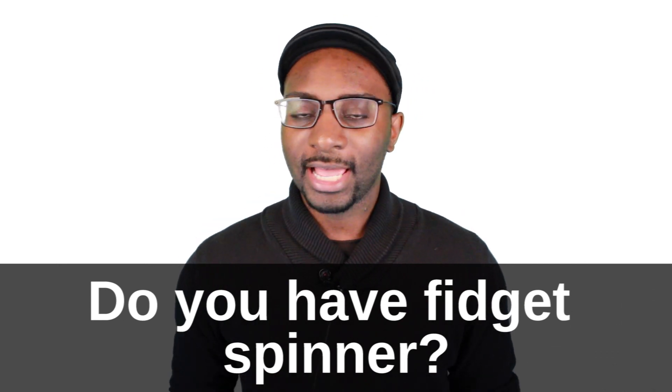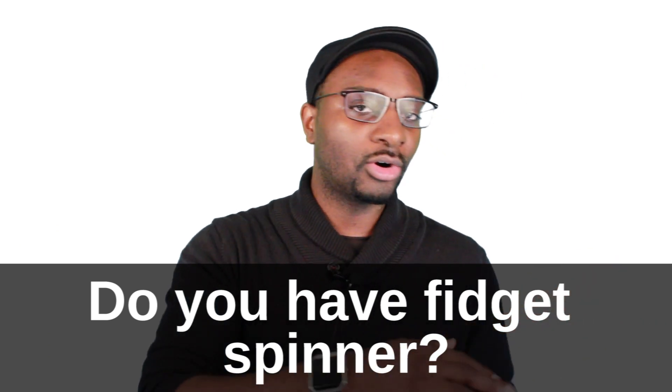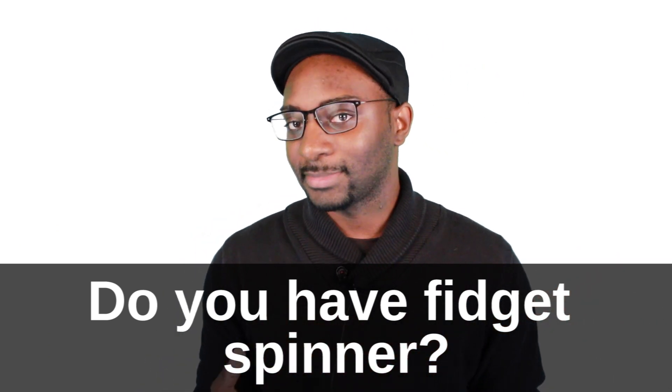Let me know down below in the comment section — do you own a fidget spinner? And also, do you think that these fidget spinners are just a passing fad, or do you think that they're gonna be around for some time?